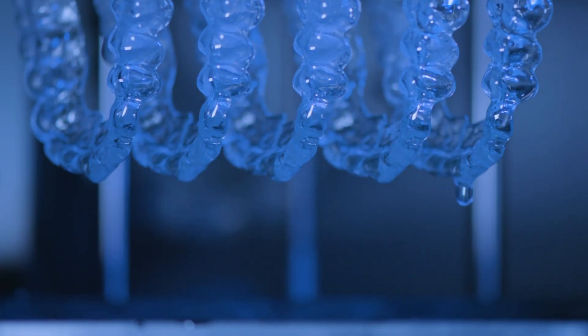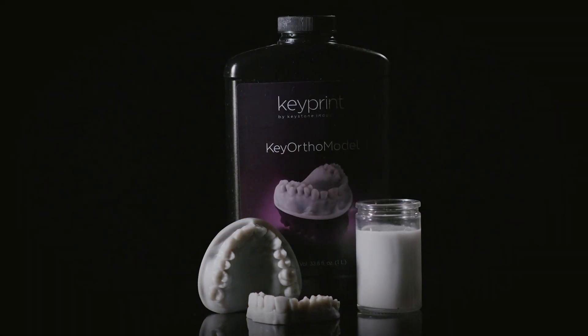Keystone has combined its unique blend of dental and photopolymer expertise to deliver the highest quality 3D printing resins to the dental market.